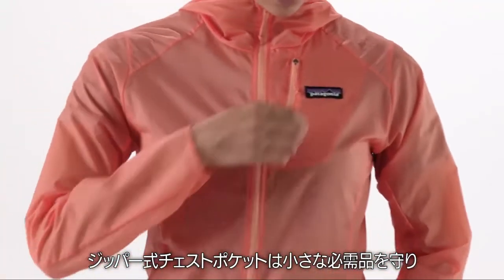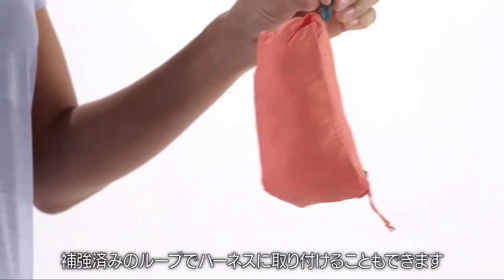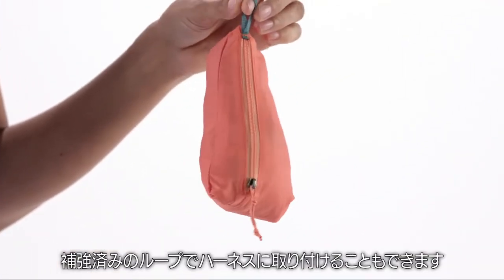The chest pocket zips to secure small essentials and doubles as a handy stuff sack with a reinforced clip-in loop that attaches to your harness.